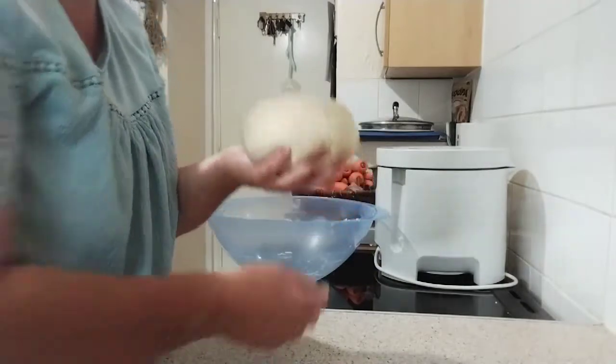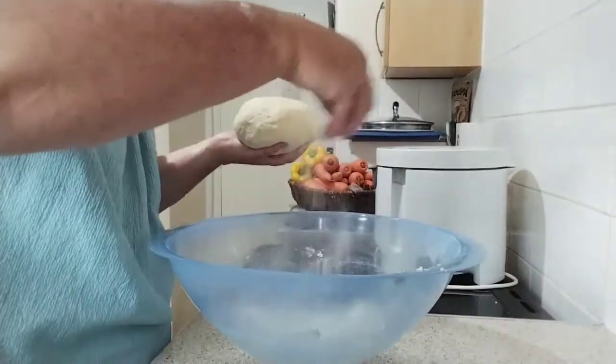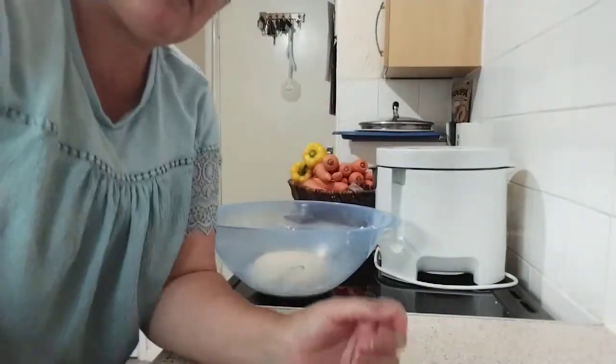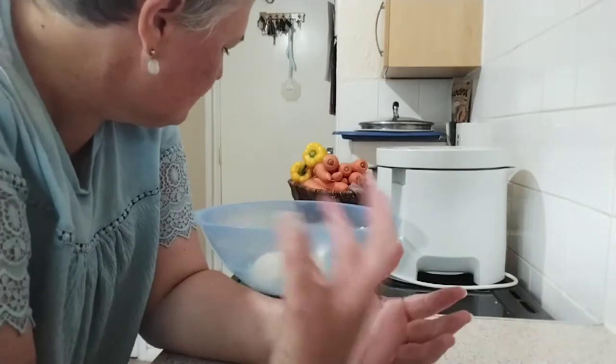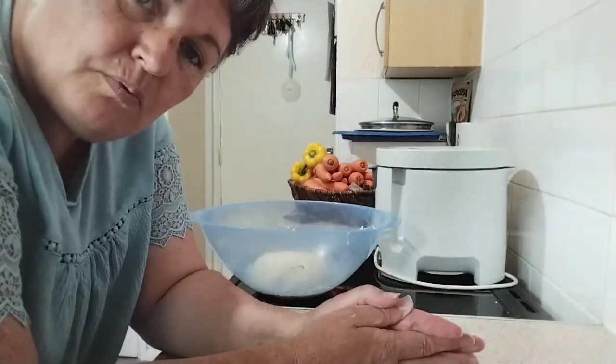I'm going to put this back in the bowl, cover that up, and leave it for a couple of hours to rest and let that gluten act even more — it'll swell up nicely. I'll show you what we do then.